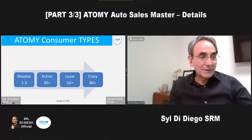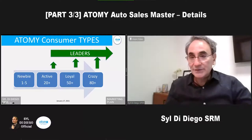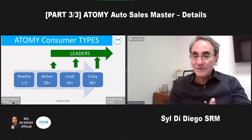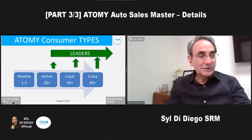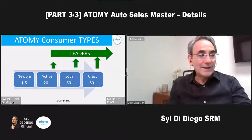You're monitoring your consumers because some of them are going to grow into leaders. The method is to move the product, have the conversations, and find the leaders who have a similar love for the product and love to have financial freedom — or maybe they lost their jobs. That's what you're trying to do: convert a handful of these consumers into leaders.